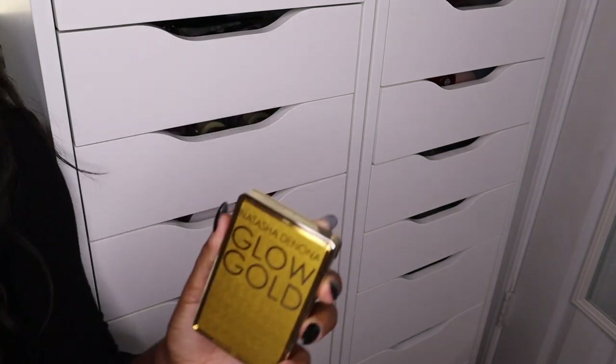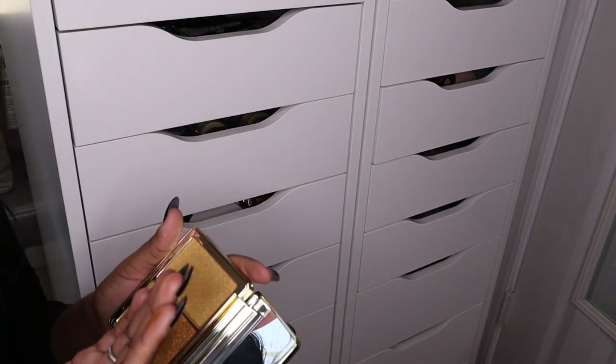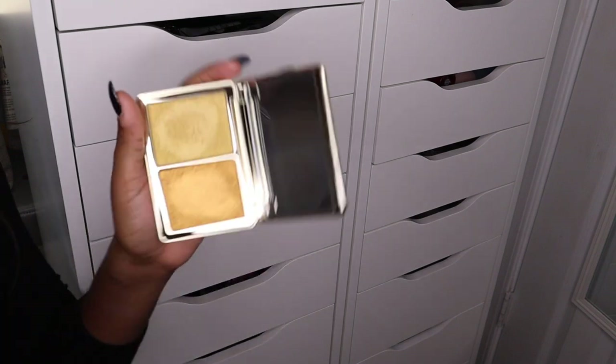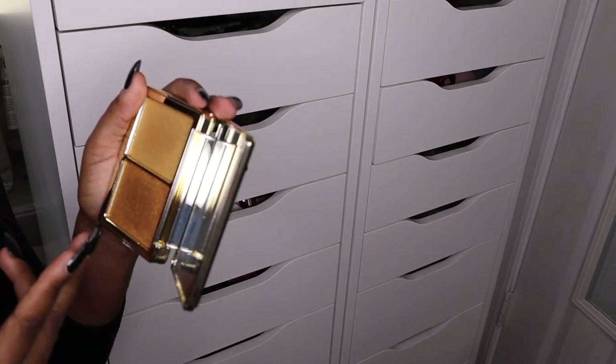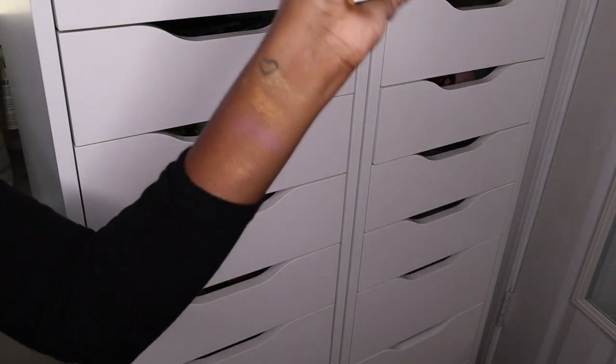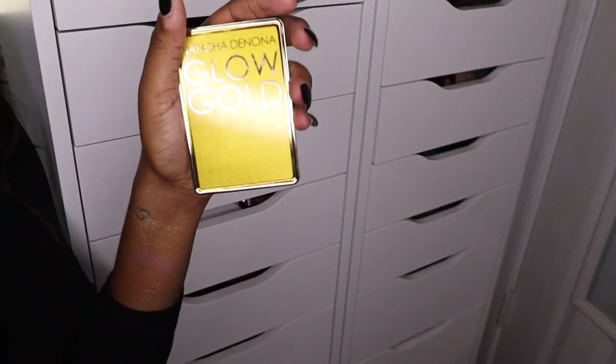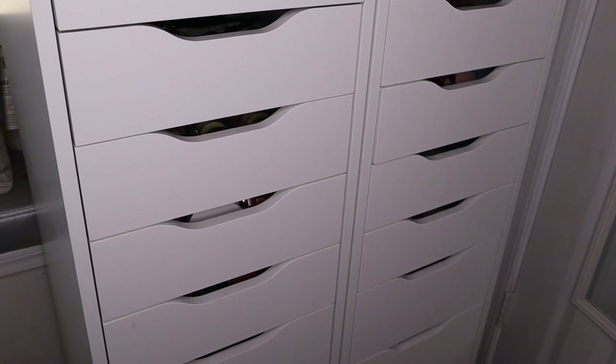Lastly I have this highlighter from Natasha Denona — this needs to go. I do not like this at all. It already looks like it's trying to form hard pan and I've only used it once. It just looks like glitter on the face. I really do want to declutter this because I just don't like it.